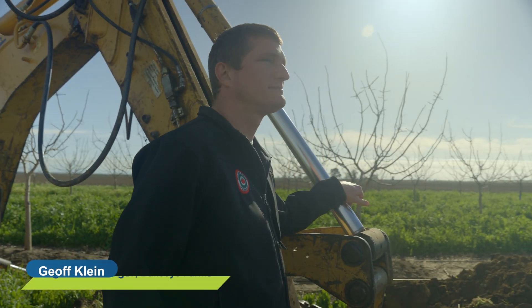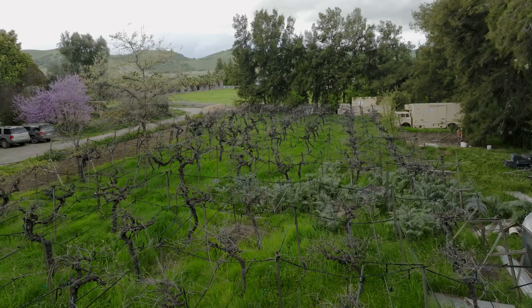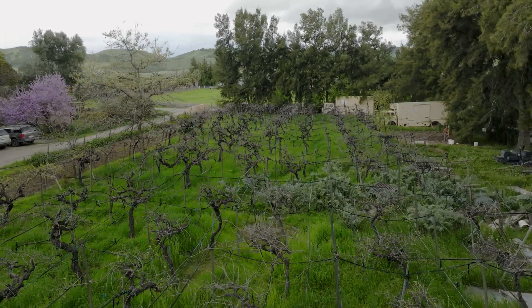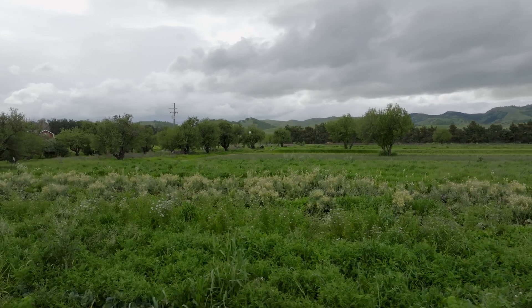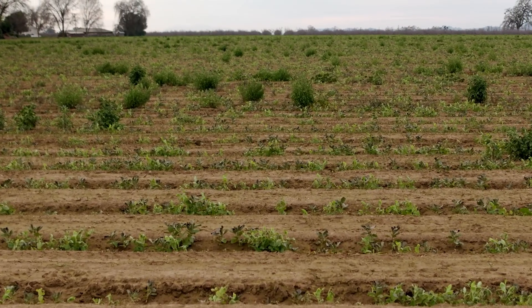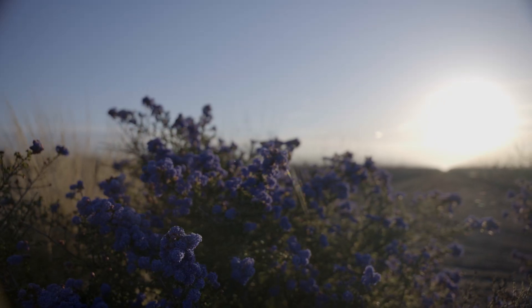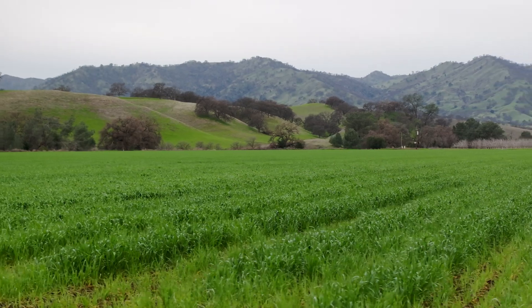I've seen better water infiltration, root penetration, and ground penetration. We've had better weed control and less ground cracking. So we've seen some pretty good success. There are some guidelines on cover cropping when it comes to choosing plants, and there's a lot of agronomy research done on the synergistic responses between multi-species plantings.